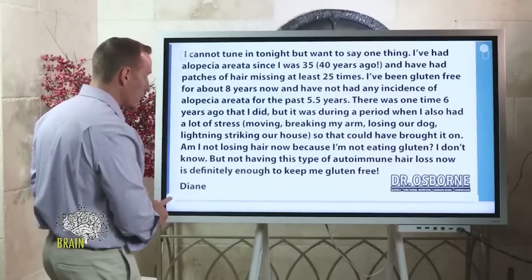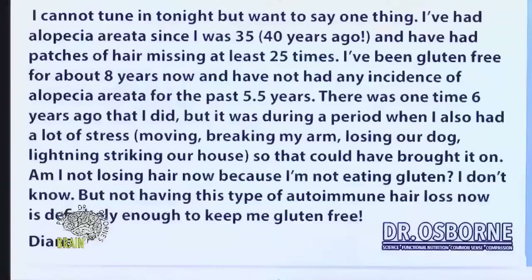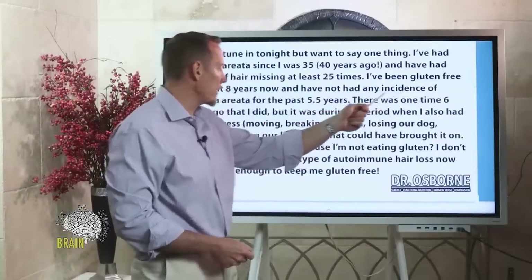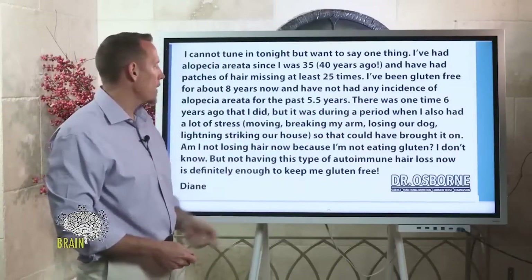I want to share this testimonial. A viewer named Diane wrote in — she said: 'I've had alopecia areata, this autoimmune hair loss, since I was 35 years of age — 40 years ago, because I'm 75 now — and I've had patches of hair missing at least 25 times. I've been gluten-free for about eight years now and have not had any incidents of alopecia areata for the past five and a half years.'